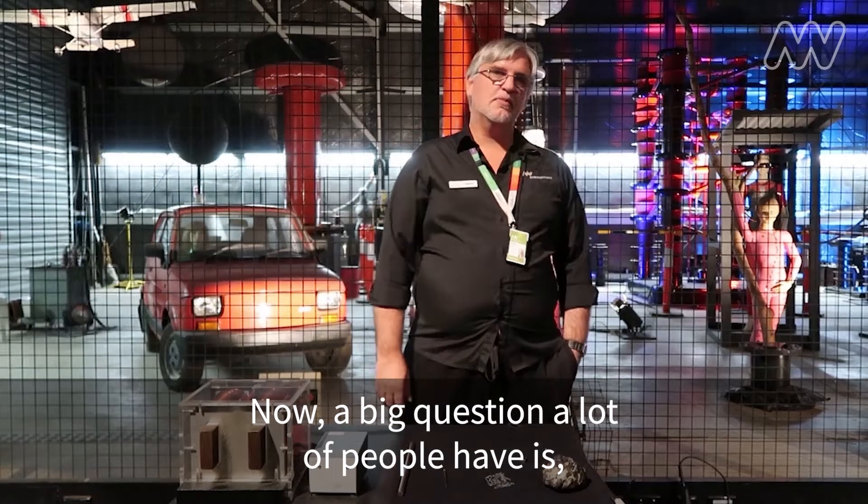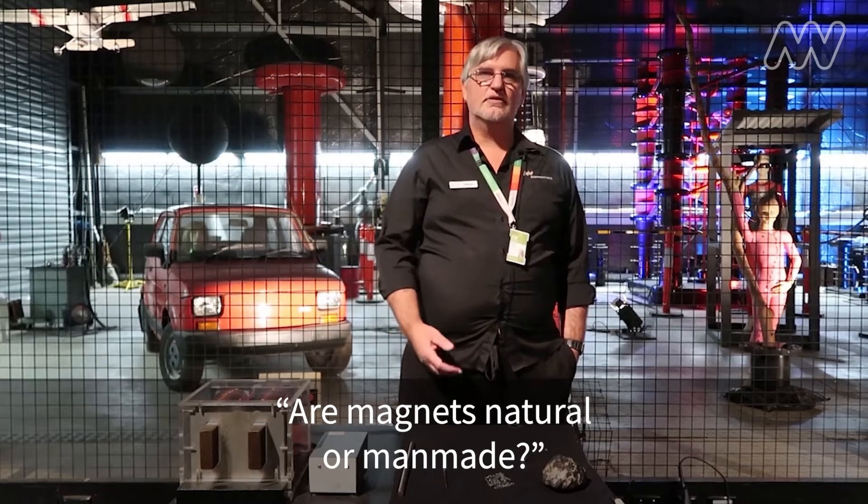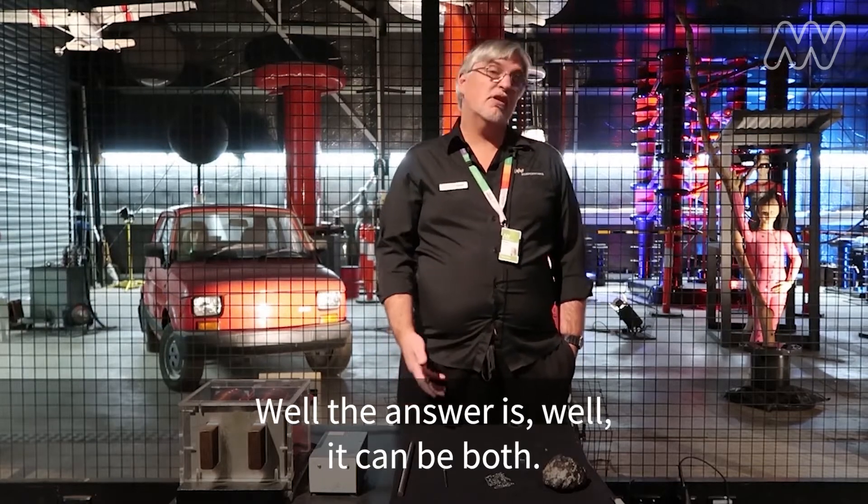Now a big question a lot of people have is, are magnets natural or are they man-made? The answer is, well, it can be both.